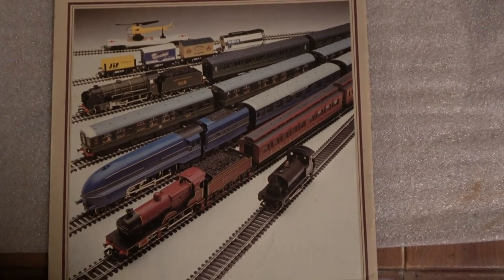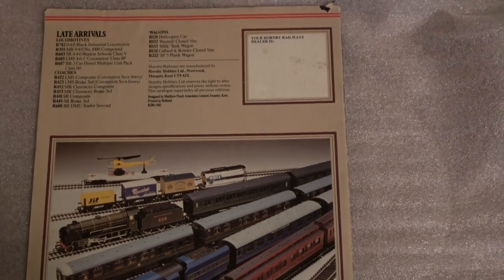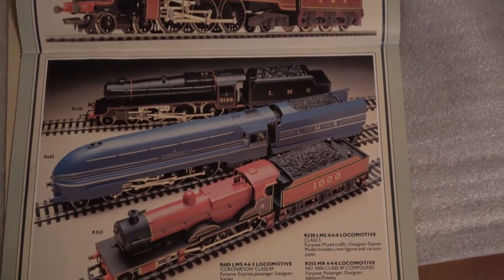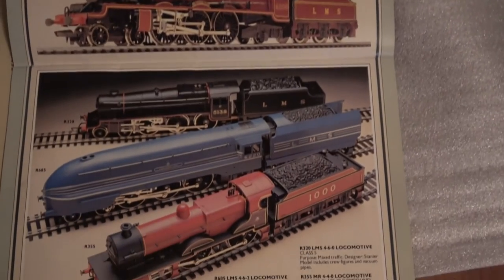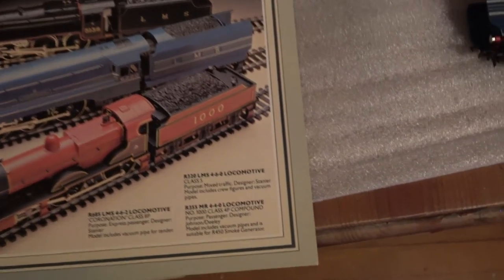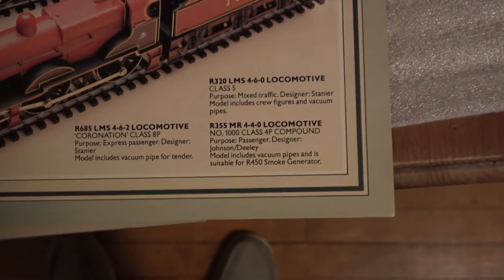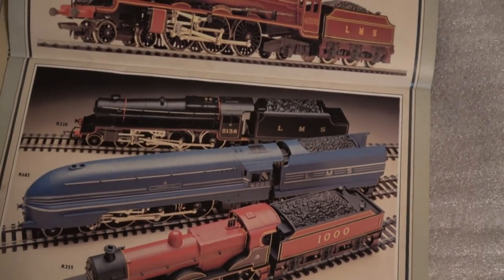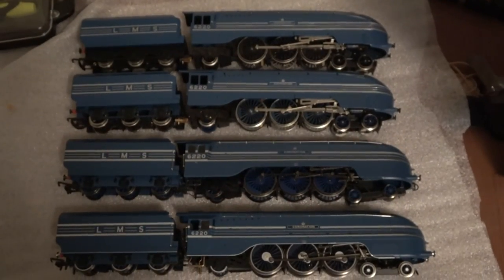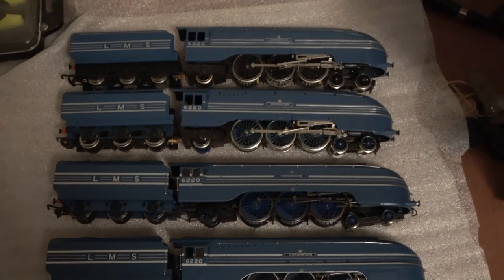Trying to find out when this first appeared, it's on the back cover of the 1983 catalogue under Late Arrivals. In the 1984 catalogue, it is definitely featured amongst the steam locomotives — the LMS 4-6-2 Locomotive, Coronation Class 8P. We can see it featured here in the catalogue. I pulled out all four locomotives that I have, and starting at the top, we're going to go back to the 1980s version.